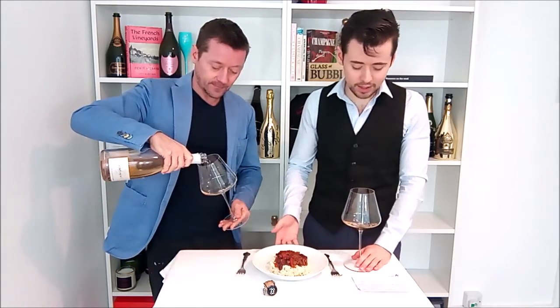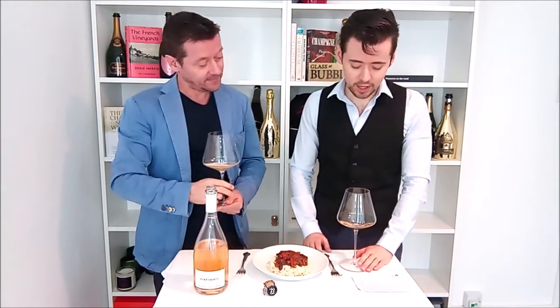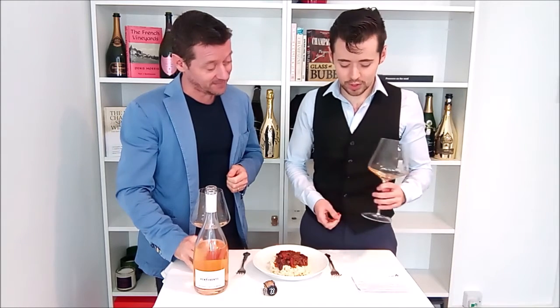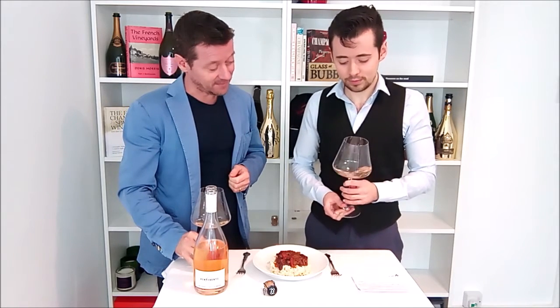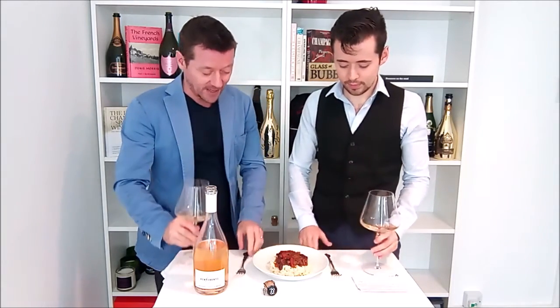Chili con carne is a Spanish dish and if you translate it to English it is 'chili with meat.' I didn't know that all these years I've enjoyed chili con carne — it's a Spanish dish. It dates back to the Aztec times, which was in South America. A little bit of history on chili con carne, and we're going to give it a pairing.